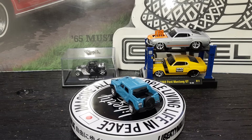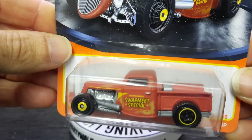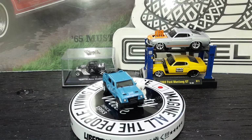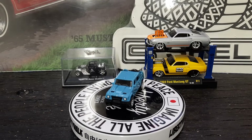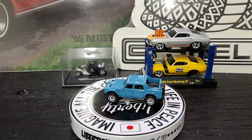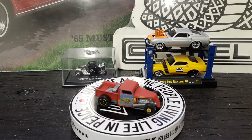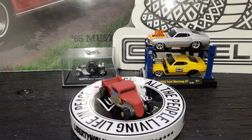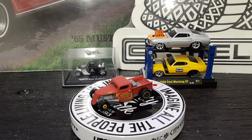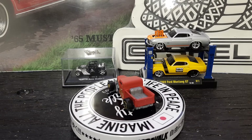Up next we got a Matchbox '35 Ford pickup truck — Swap Meat Special on the side of it. Yep, old hot rod. Let's open this bad boy up — old rat rod looking thing right here. Got different color parts on it and everything — blue door on that side, says Swap Meat Special. Got the old flathead V8 in it, old Ford fuel tank in the back of it. Another nice casting right here — old hot rod Ford.